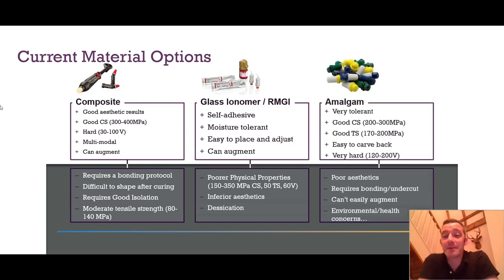And then we have our old friend amalgam. Some of you won't use amalgam anymore, but it was a very tolerant material of the less than ideal scenario. It's got very good compressive strength but also very good tensile strength, which means you don't need to remove quite as much tooth tissue to leave a robust preparation, and you can put amalgam into places where it will be less likely to fracture. If it's placed well, it's easy to carve back and it becomes quite hard quite quickly. The final outcome is also a very hard material, much harder than composite. But obviously we've got issues with aesthetics, it requires undercut or bonding into place, and you can't easily augment it.